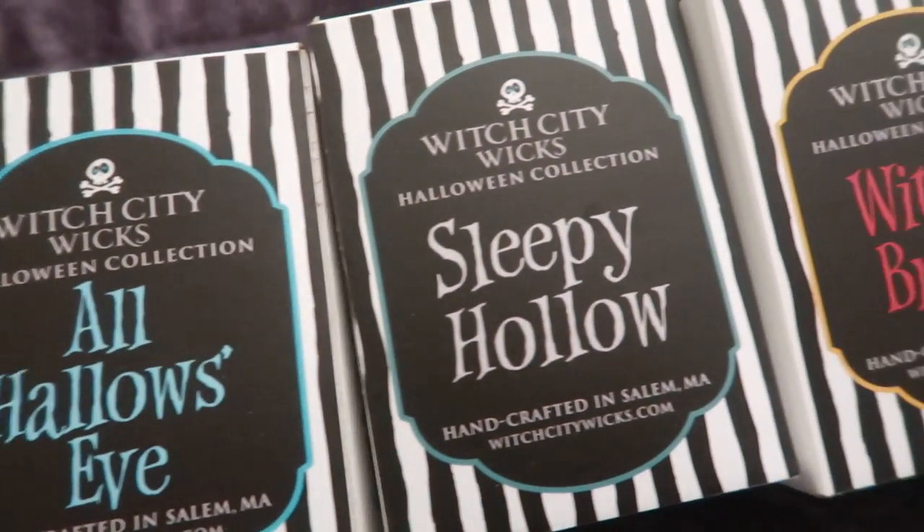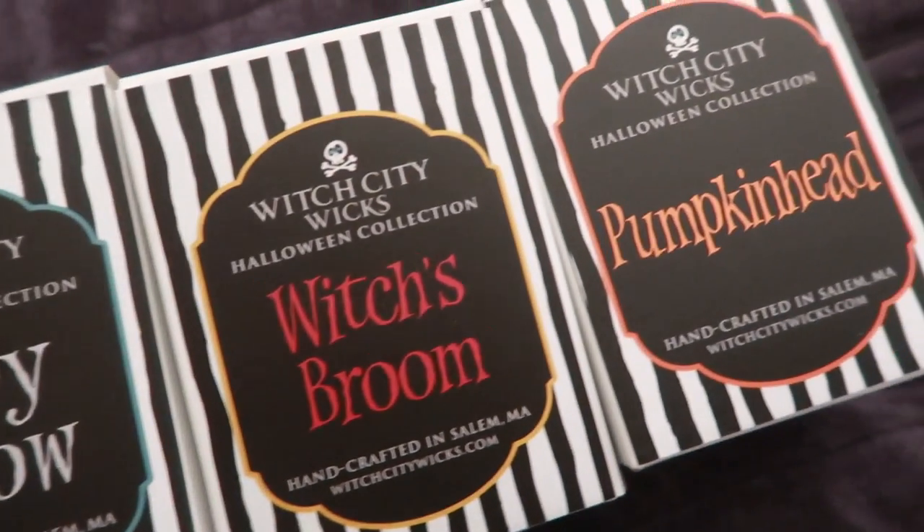Let's start with Witch City Wicks. I actually got every single scent they have except for the limited edition Black Bat. Look how cute the front of these are — the packaging is absolutely adorable. The scents are unreal. I have never smelled wax that was so truly authentic, pure, clean, and layered.